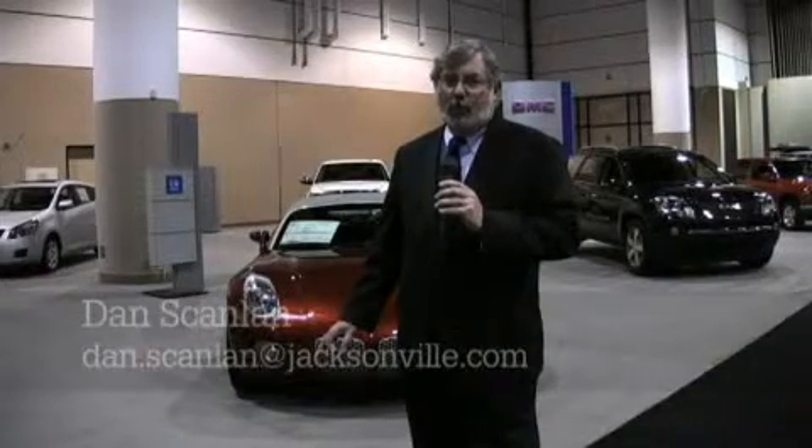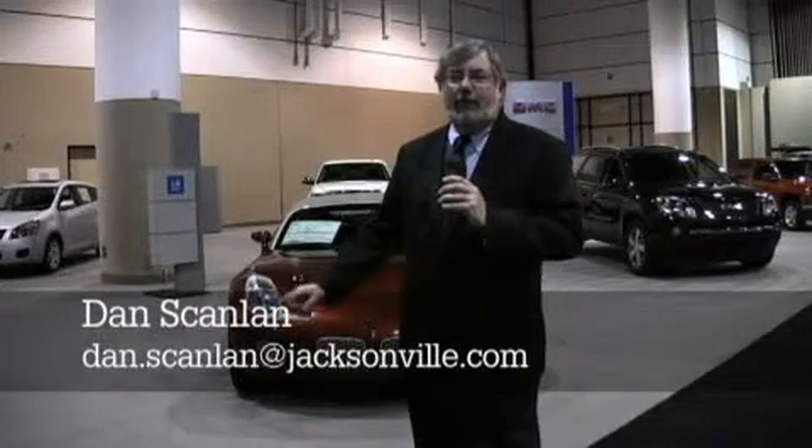We all love little sports cars, little roadsters. People loved MGs in the good old days. The Miata now is a wonderful car. A few years ago, I got the chance to drive a prototype of something called the Pontiac Solstice with the designer.